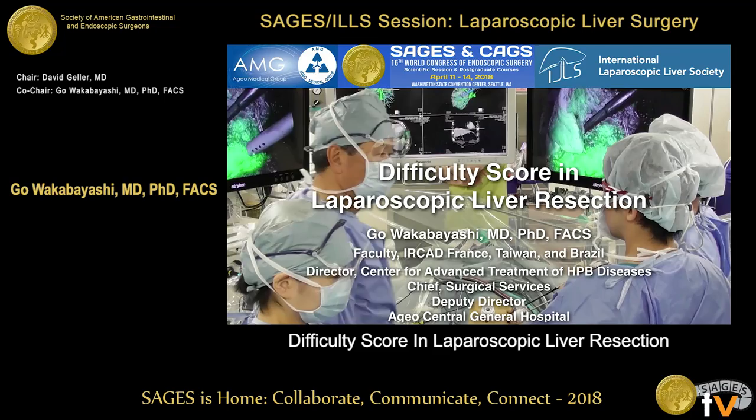Thank you, Dave, for your kind introduction. I'm going to talk about difficulty score.